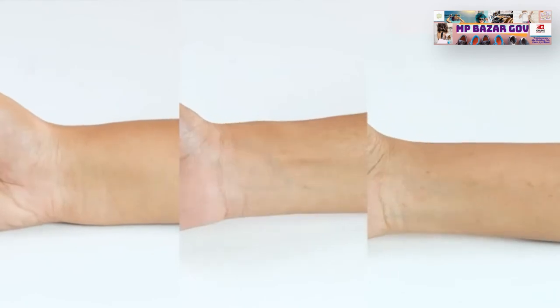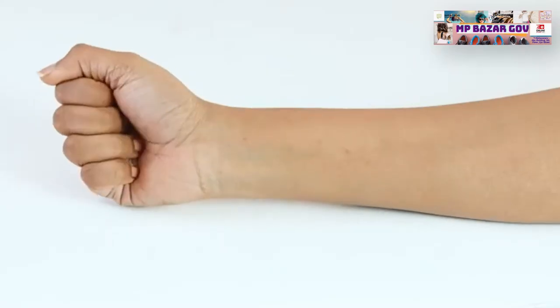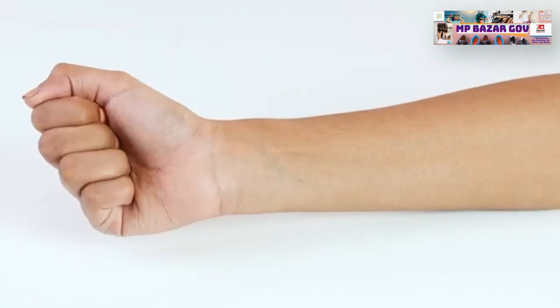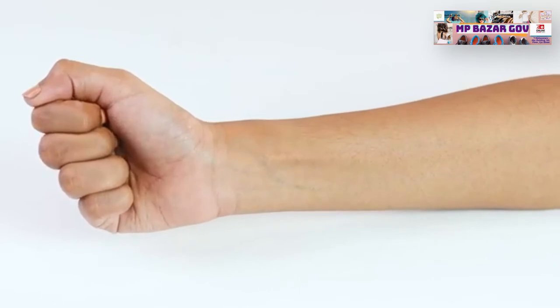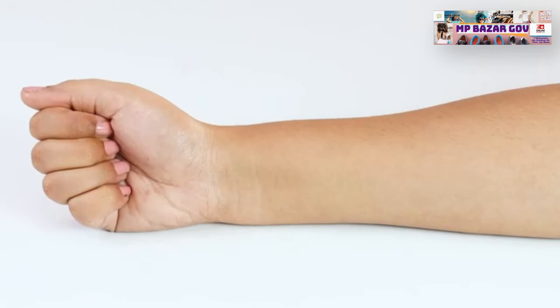Undertones are a foolproof way to decide any makeup base. There are three kinds of undertones: cool, warm and neutral. Here's how you can determine yours. Check your veins. If you have greenish veins, then you have a warm undertone. If you have bluish or purple veins, then you have a cool undertone. If your veins match the color of your skin, then chances are that you have a neutral undertone.